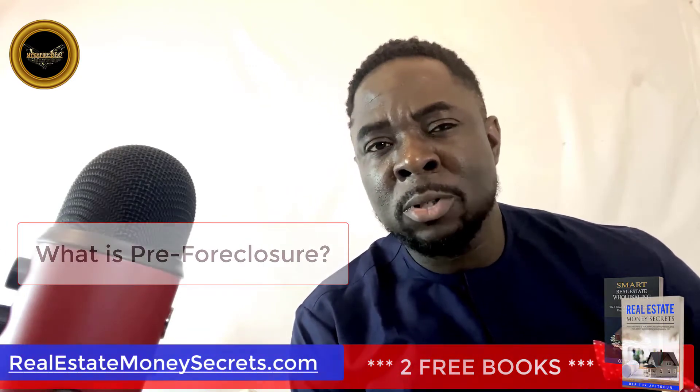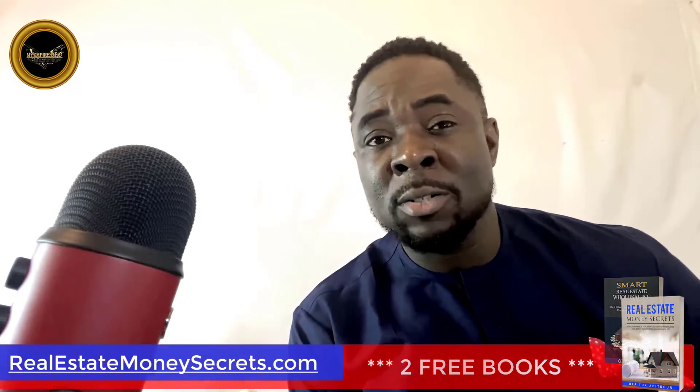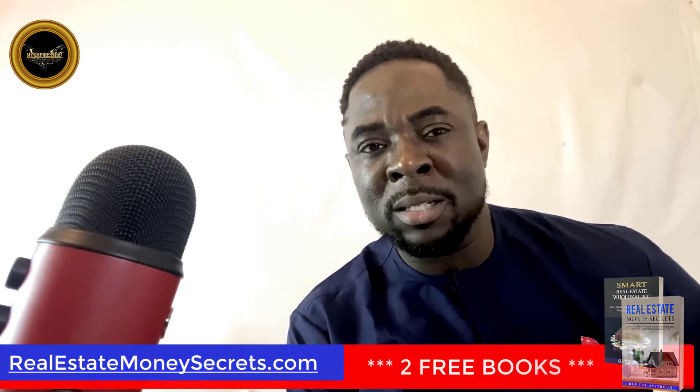What is pre-foreclosure? The term pre-foreclosure refers to property that is in the process of being foreclosed on. It can also mean property that is considered to be at risk of foreclosure. Foreclosure occurs when the homeowner defaults on the mortgage payments.